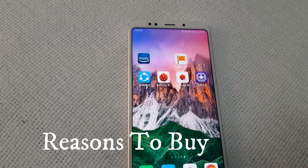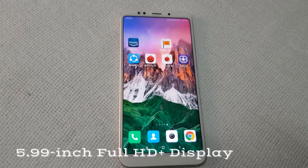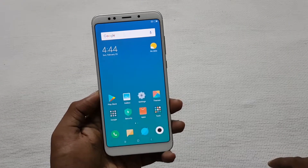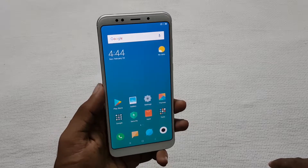The first reason is the display. The Redmi Note 5 comes with a 5.99-inch Full HD Plus display with an 18:9 aspect ratio, which provides good viewing angles and is protected by Corning Gorilla Glass 3.